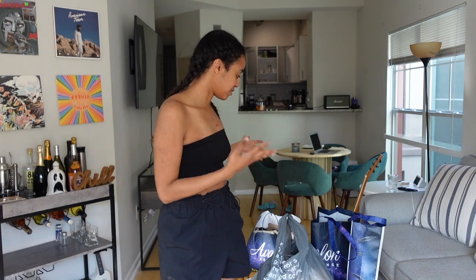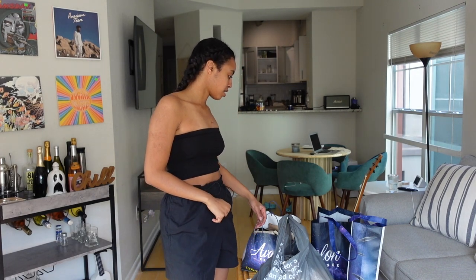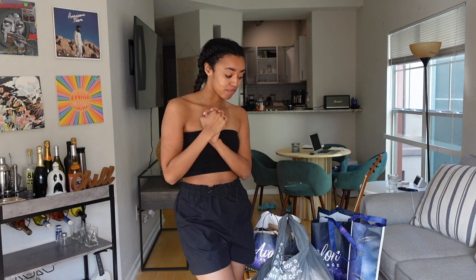Welcome back to my channel! I'm doing a haul — I've literally had so many clothes here for so long and I've been waiting to make this video. I have three bags: two from Avalon Exchange and one from Kohl's because Kohl's just had a huge sale. I haven't tried anything on, so this is my first impression.